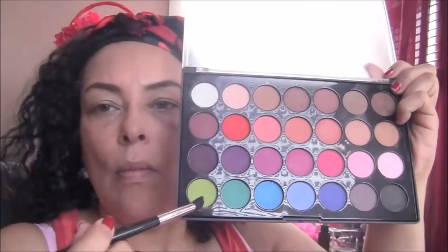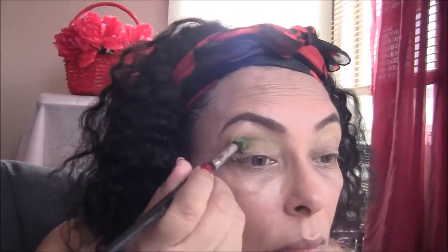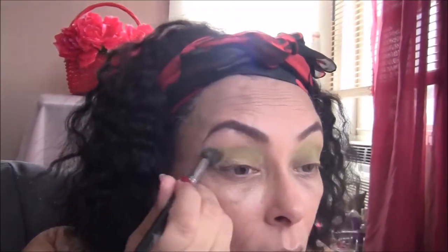Next, I'm going back in with my BH Cosmetics Martin Matte Palette. I have a smaller blending brush to apply this color more precisely, and I'm using that beautiful green to go right into the crease. I'm just making sure that's blended in really well.